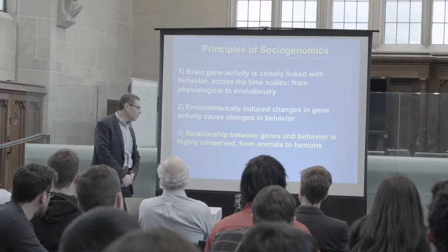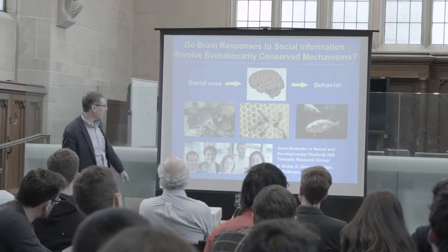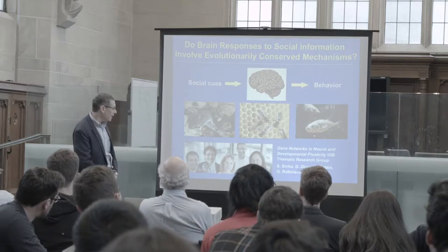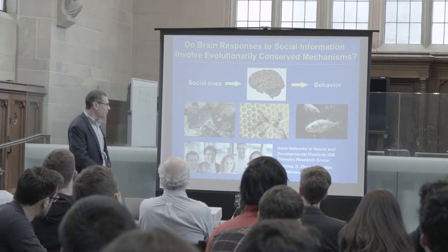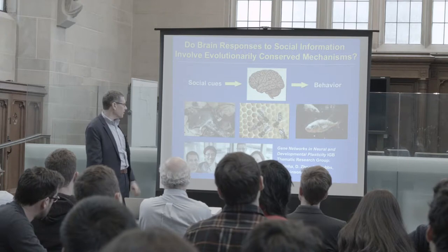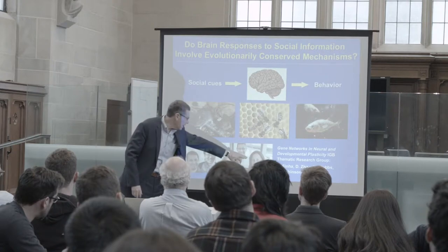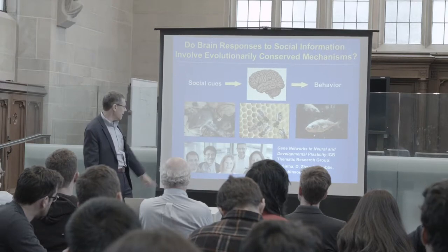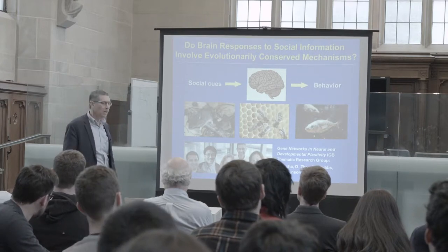And then finally, genes and behaviors are highly conserved from animals to humans. So back to the Institute — this is one of the multidisciplinary teams. This team is gene networks in neural and developmental plasticity. We were able to develop a large-scale project, get funding from the Simons Foundation, to question in a robust way with three different experimental models: Lisa Stubbs as a mouse geneticist, Allison studying stickleback fish neurogenomics, and my lab in honeybees. Dave Zai and Saurab Sinha are computational genomicists to help derive new meaning from these data.